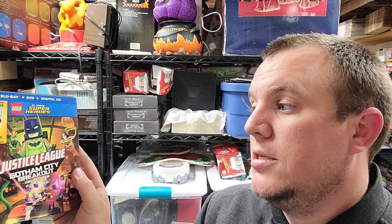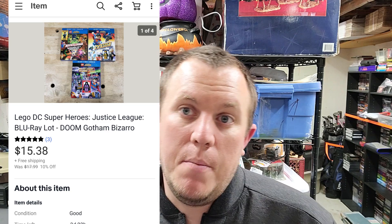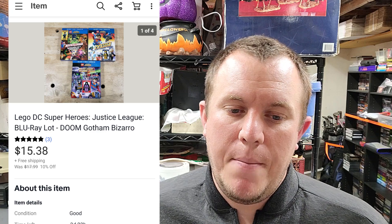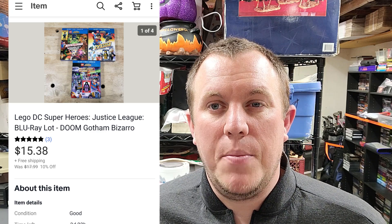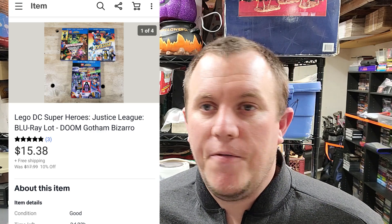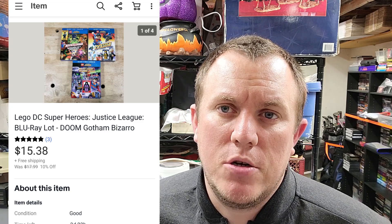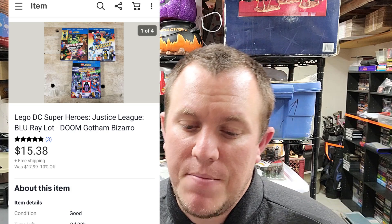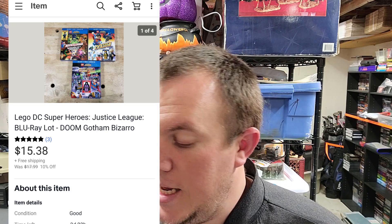Some DVDs here — these are all Blu-rays. They're Lego ones: Lego Justice League, Justice League, and Justice League Gotham City Breakout. These came from a big DVD buy. I sold a bunch of DC animated Blu-rays — bought like 30 of them for about a dollar a piece and sold them for $130-140 total. These were some of the Lego ones — ended up listing them and they sold for like $15 something on sale. Pretty good deal.